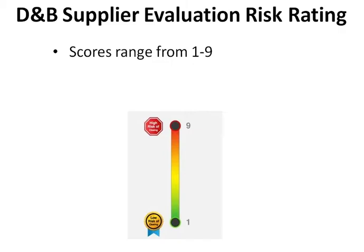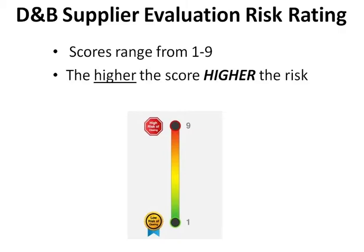Scores range from 1 to 9. The higher the score, the higher the risk.